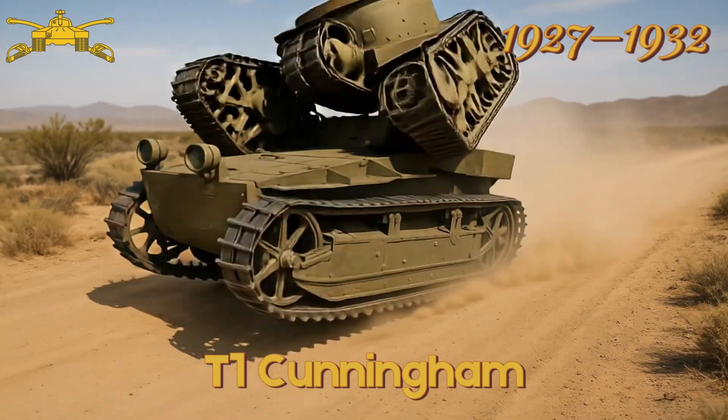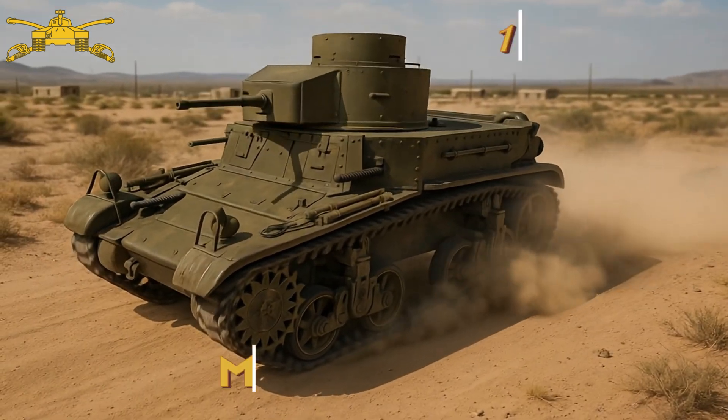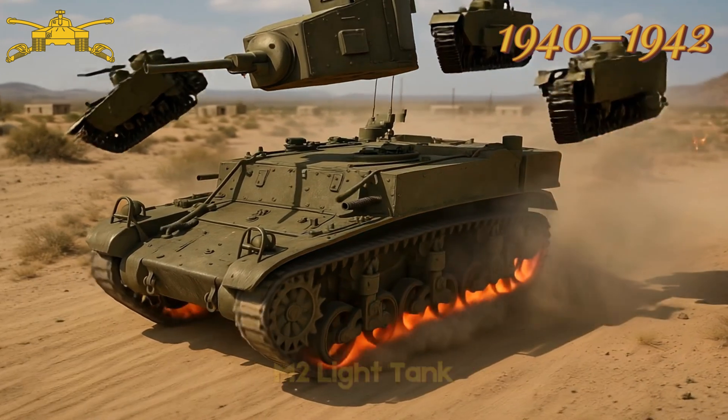T1 Cunningham — prototype light tank, never mass produced. M2 light tank — early World War II light tank, limited combat use.